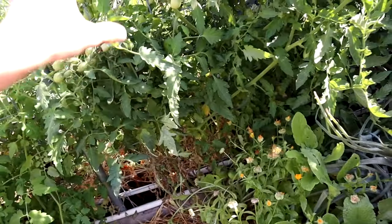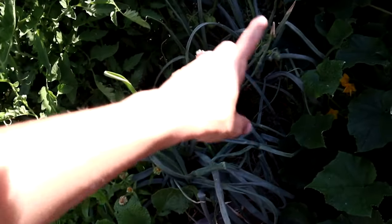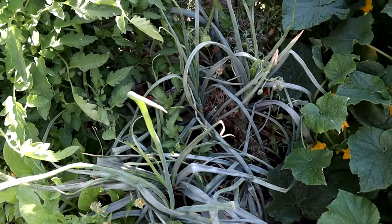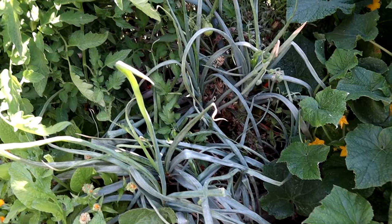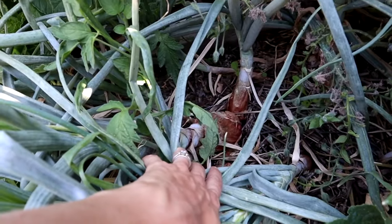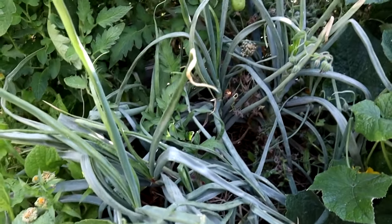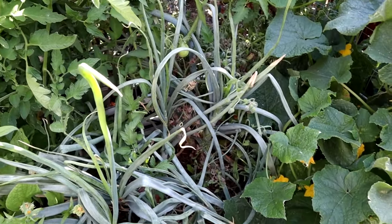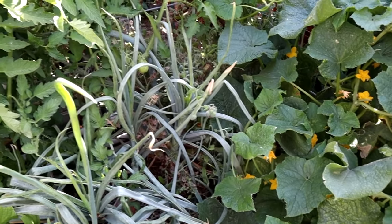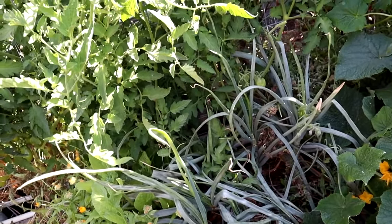Back on this side where the orange icicle tomatoes are, I've got some Red of Florence onions — they're more of a torpedo-shaped onion and they're kind of ready for use. But because they've gone to flower, I'm not going to store them. I'm just going to use them as needed, because once an onion goes to flower they really don't store as well.